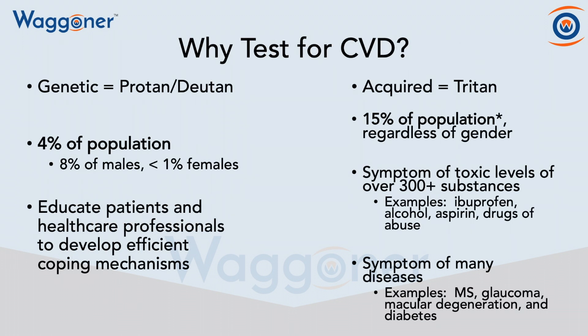So you've got to ask yourself, why test for color vision deficiencies? For genetic deficiencies — the protan and deutan — 4% of the population has a color vision deficiency. That's 8% of men and 0.5% of females. And then you can take the time to educate patients and healthcare professionals to develop efficient and effective coping mechanisms.